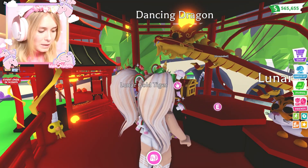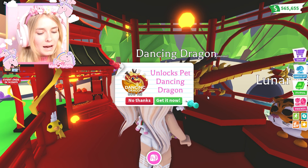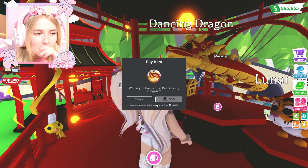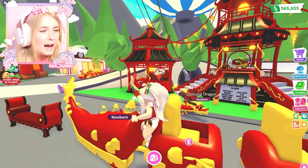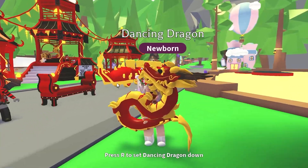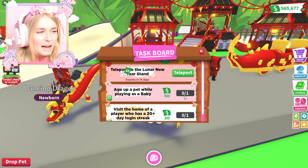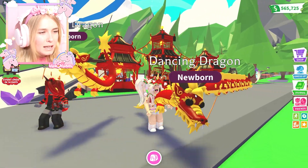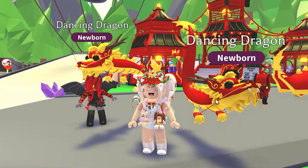How much Robux do you think the dancing dragon's gonna be? A thousand? Oh my gosh, I hope it's not more than that. Let's see - it's 800. Okay, not too bad! All right, let's get it. I want to see what it's like to have it. Oh, look at it! I actually think this dragon could be really cool. Look at the way its tail curls up under it. I really really like this dragon - I think it could definitely be worth a lot in the future. It's dancing - it's looking super super cool!